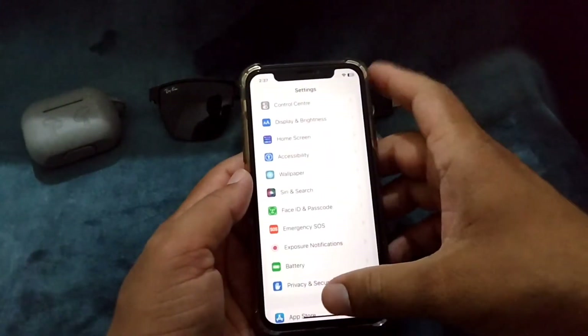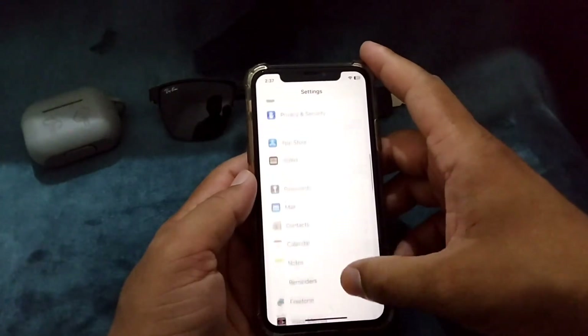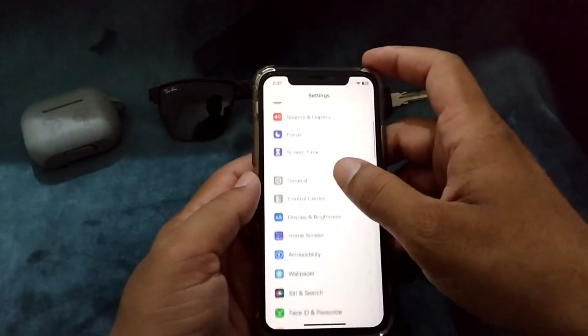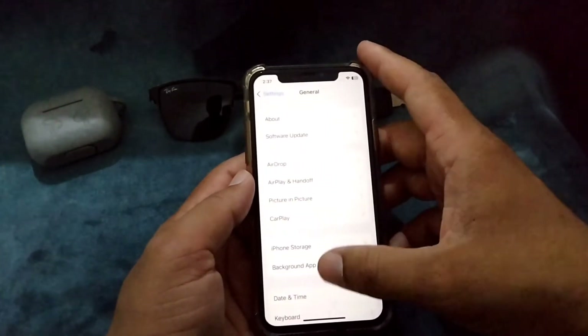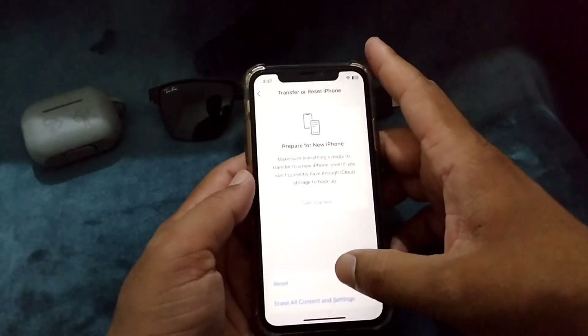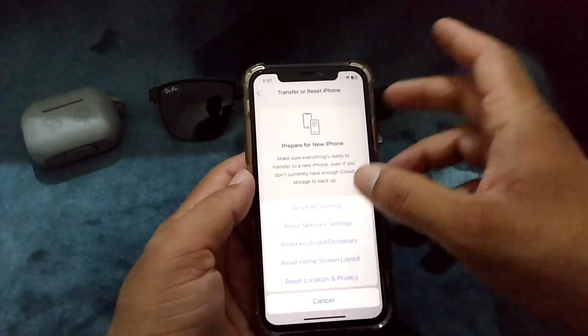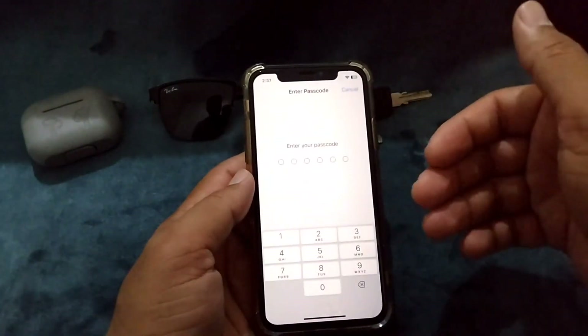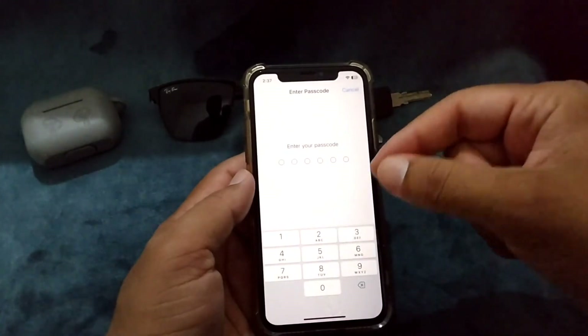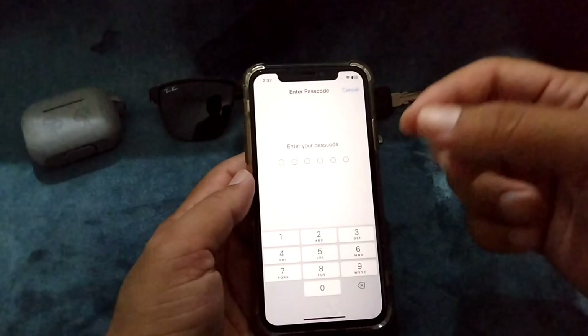Then you will have to reset your iPhone. Go back and then tap on General, then tap on Transfer or Reset iPhone. From here tap on Reset All Settings and then enter your passcode. After this your problem will be solved.